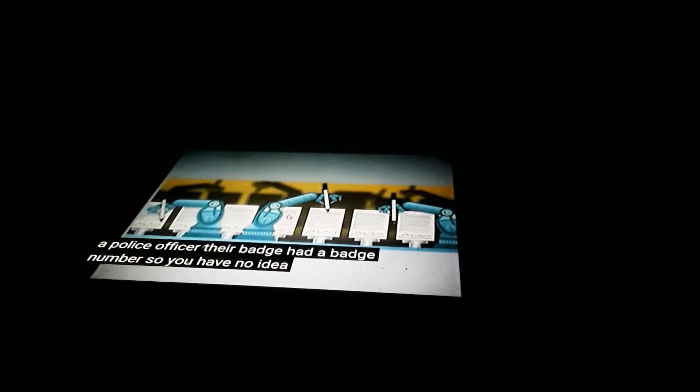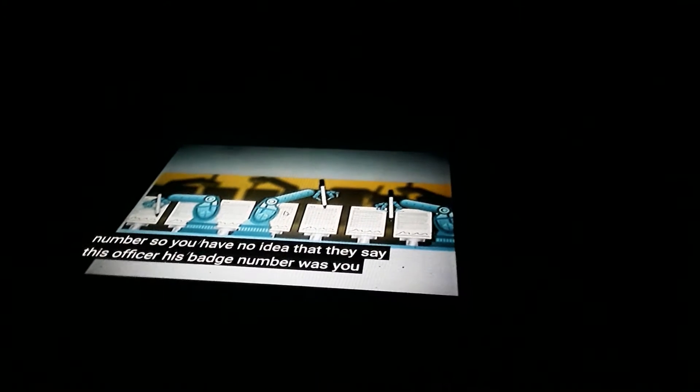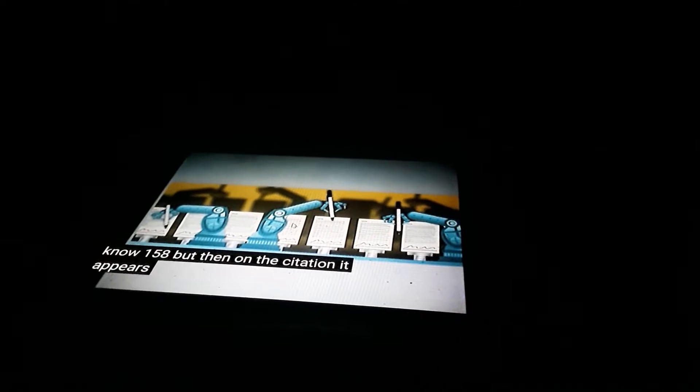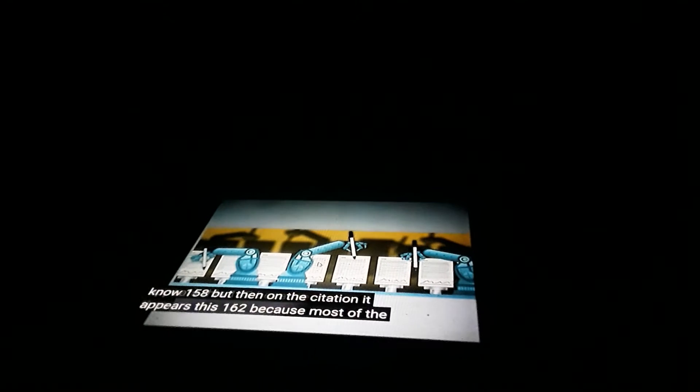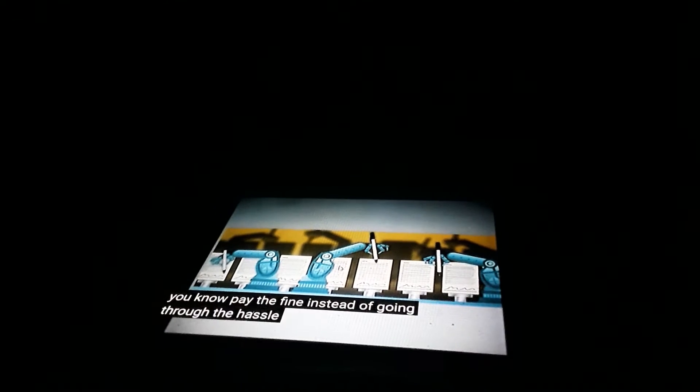At one time, a police officer's badge had a badge number. So you'd have no idea if the officer's badge number was, say, 158, but on the citation it appears as 162. Because most of the time, people punk out — they just pay the fine instead of going through the hassle of having a hearing.